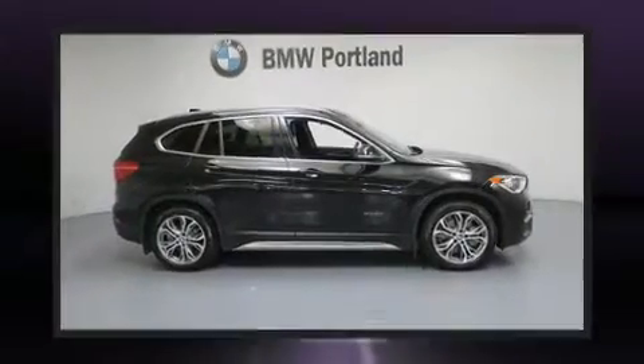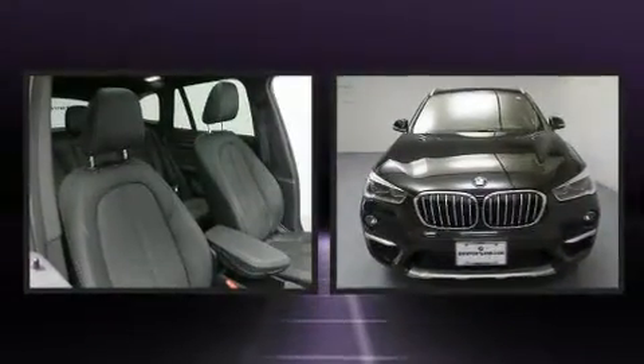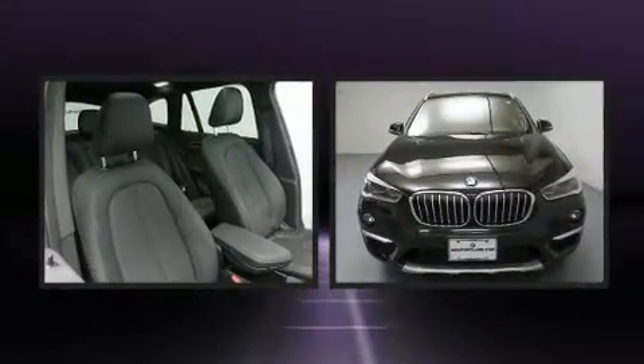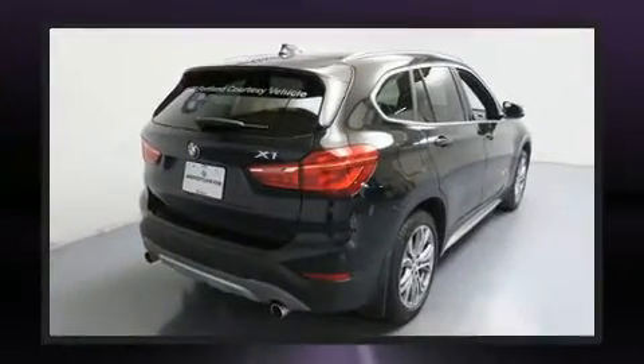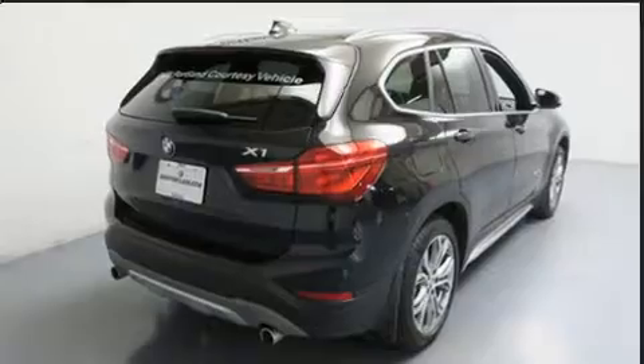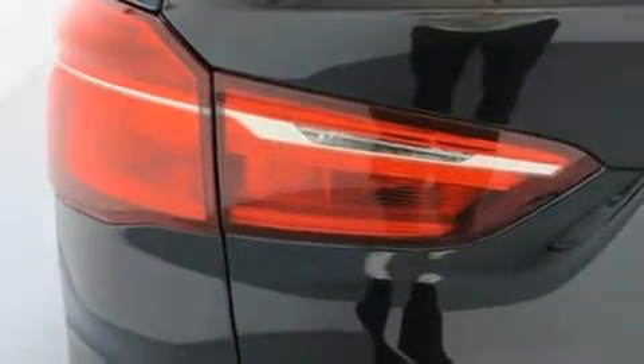Experience driving perfection in the 2017 BMW X1 with less than 4,000 miles on the odometer. This versatile and environmentally responsible vehicle provides both comfort and driving innovation. It features an automatic transmission, all-wheel drive, and a two-liter four-cylinder engine.